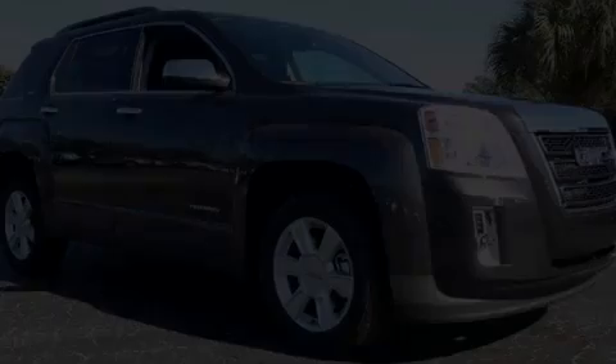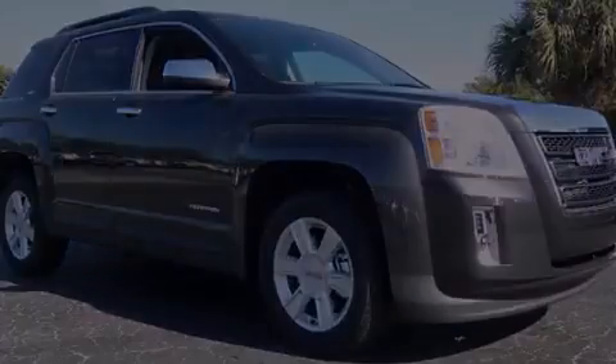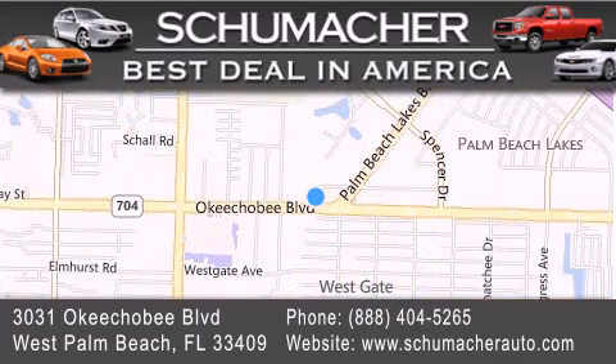Please call today to reserve this vehicle for a test drive. Thank you for considering Schumacher Auto Group for your next luxury vehicle. If you have any questions, please visit our website, give us a call, or stop by our dealership located at 3031 Okeechobee Blvd in West Palm Beach.